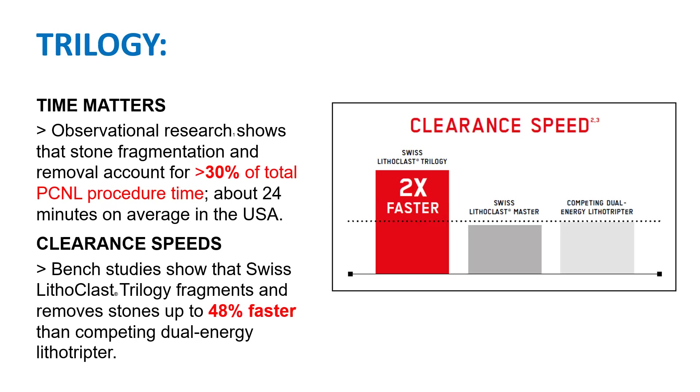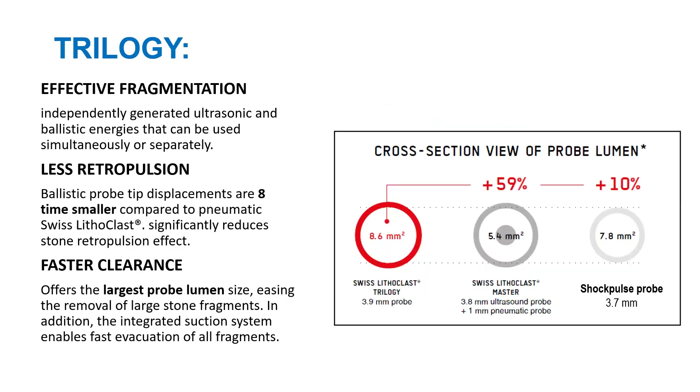This combination reduces procedure time and improves clearance compared to conventional intracorporeal lithotripsy devices. It works in mini PCNL as well as conventional PCNL, and due to the large probe size and wide channel, fragmentation and clearance is much faster with less risk of retropulsion.